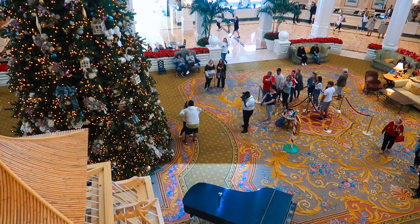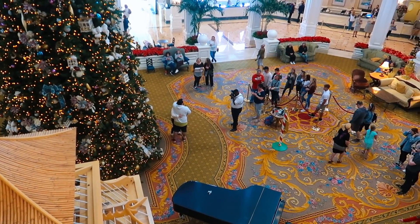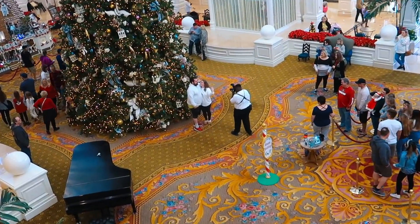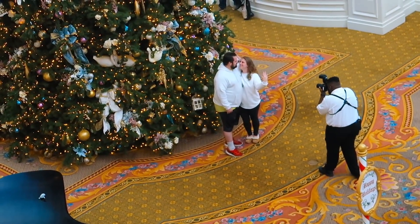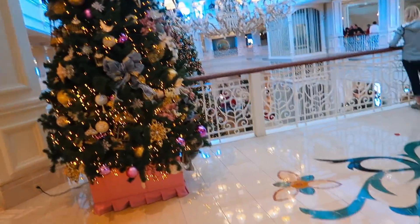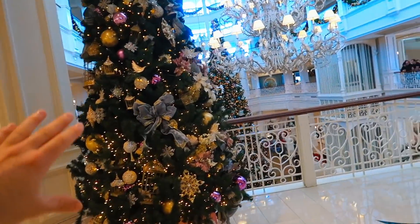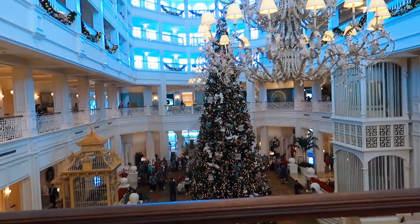I wonder if I caught that on camera - I was probably just a second late. What a magical moment. Congratulations to the new couple! I can't believe I almost got that on camera. It looks like upstairs they also have the identical trees to the ones that are actually downstairs as well.